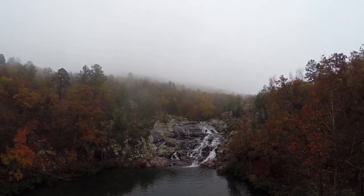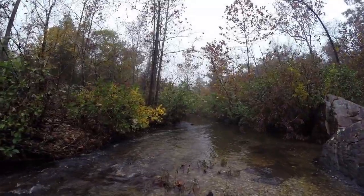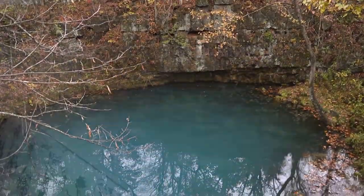Shannon County is the heart of the Ozark Country — forest land in every direction, a hunter's paradise and a fisherman's dream, with wild springs and rivers waiting for you to ride.